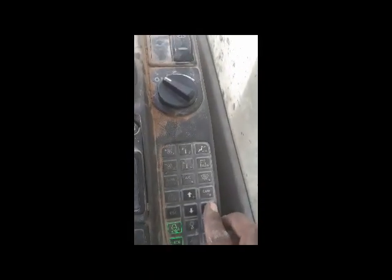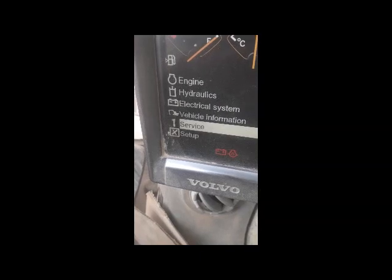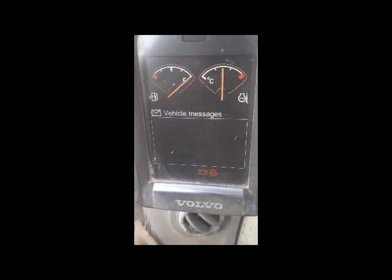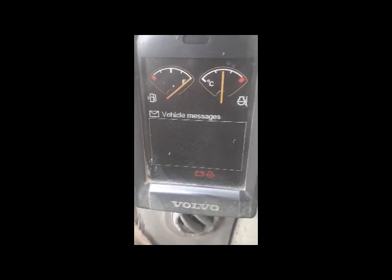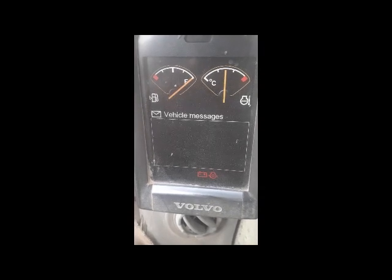You can see the machine is on. I also check if any fault code is coming, so I will scroll down. Here it is - Vehicle Messages. I select okay, and you can see there are no more any messages. Now we will check all the fuel lines and see if there is any leakage or any problem.